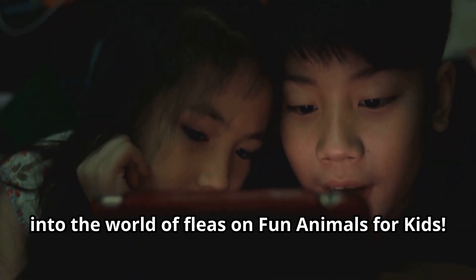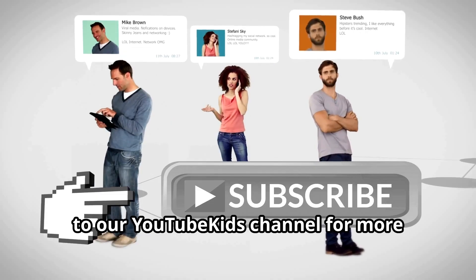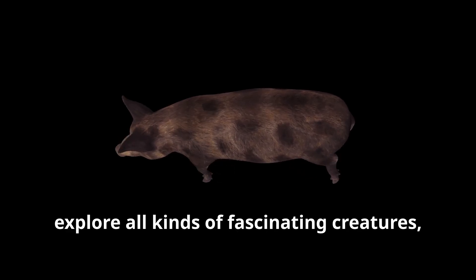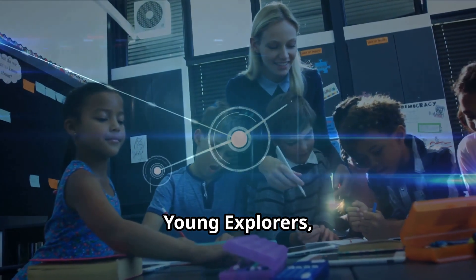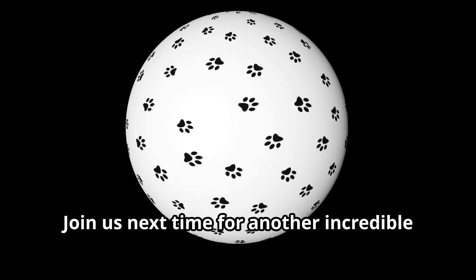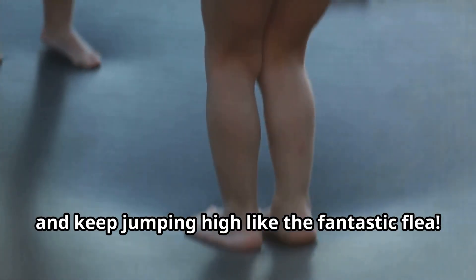We hope you've enjoyed this adventure into the world of fleas on Fun Animals for Kids. If you loved learning about these tiny jumpers, be sure to tell your parents to subscribe to our YouTube Kids channel for more amazing animal adventures. Our educational videos for children explore all kinds of fascinating creatures, from the tiniest insects to the largest mammals. Remember, young explorers — the more we learn about animals, the better we can appreciate and protect our amazing world. Join us next time for another incredible animal adventure on Fun Animals for Kids. Until then, keep exploring, keep learning, and keep jumping high like the fantastic flea!